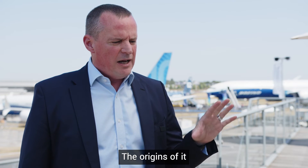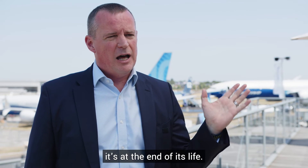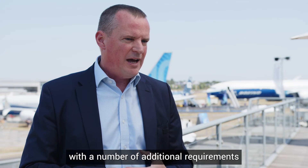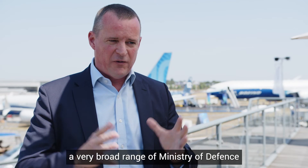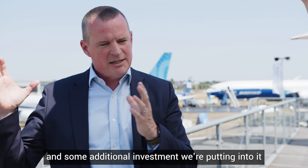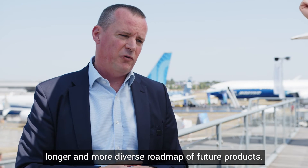The origins of Q40 are in replacing a product we call Q20, which is very many years old and at the end of its life. In parallel with looking at what that replacement might be, the UK's Ministry of Defence came to us with a number of additional requirements for several of their programmes. So it's about replacing Q20, fulfilling a very broad range of MoD applications and requirements, and investing to create a platform from which we will develop a much longer and more diverse roadmap of future products.